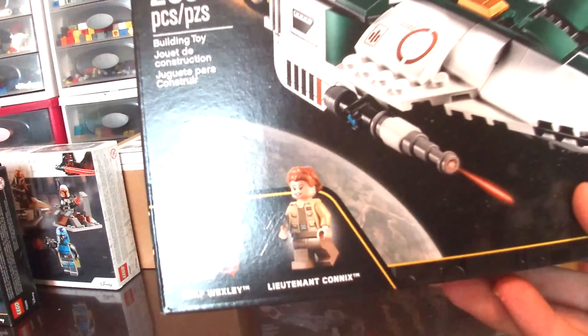First up, we have the 75266 Sith Troopers battle pack. I picked this up at Target a few weeks ago. It's not very new — it came out this year, but it's been out for a while. I just had never picked it up yet. I just love battle packs so I can build my army.